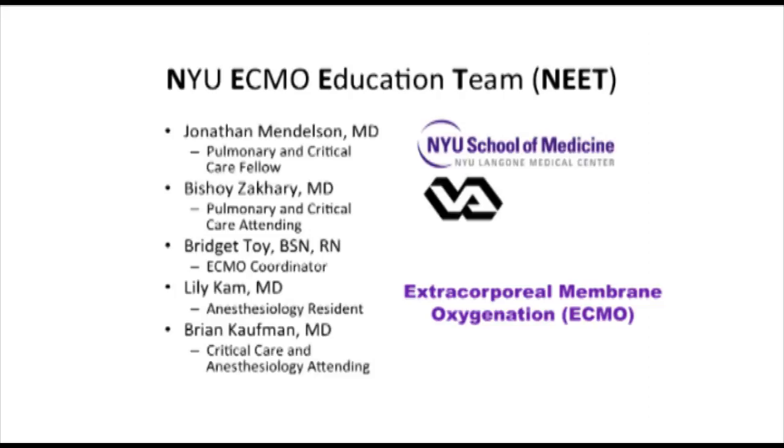Today we will feature two different scenarios that display different ECMO emergencies. Initially, we will show a simulation followed by a didactic followed by the solution to the case using simulation. This is part of the way that we prepare for ECMO emergencies here at New York University.